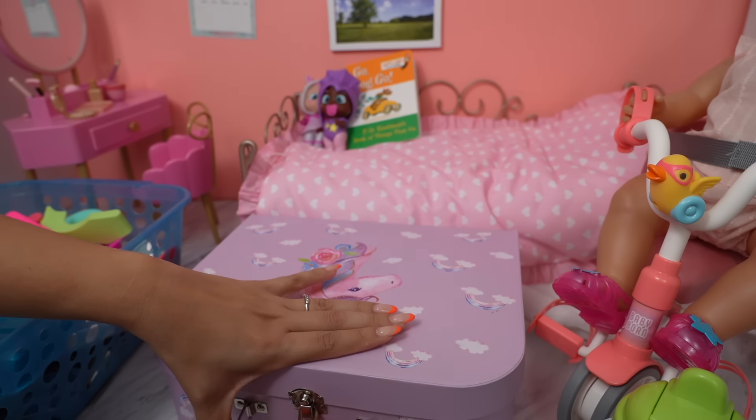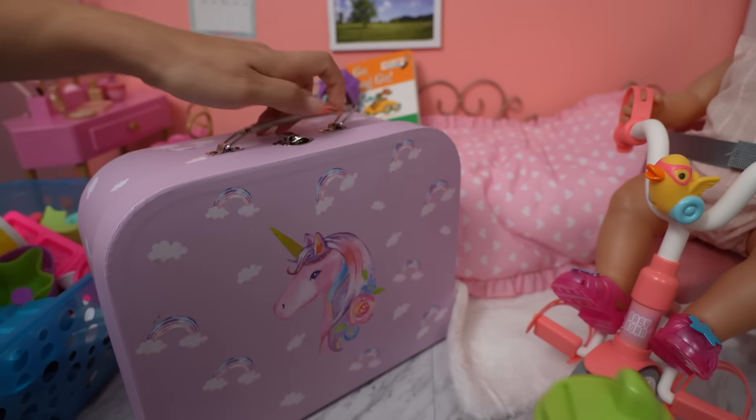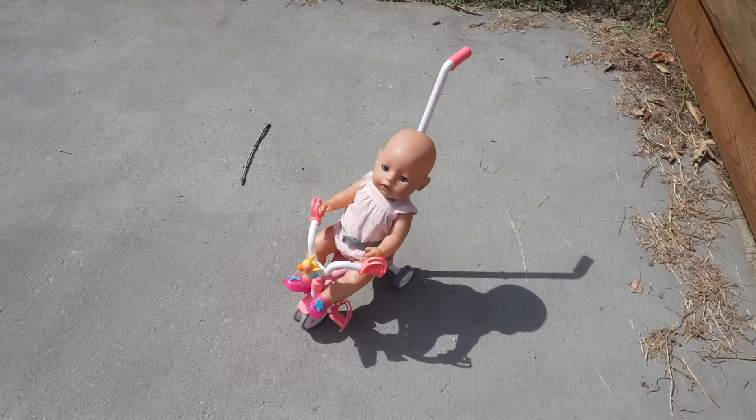Okay, everything is ready to go. Let's go! Okay friends, let's go to the park.